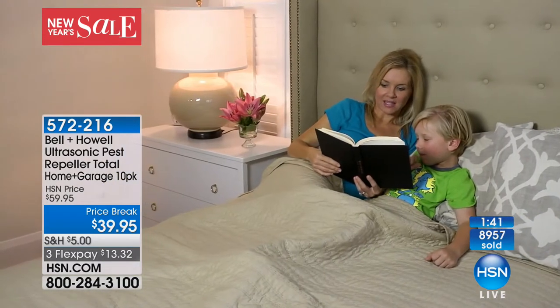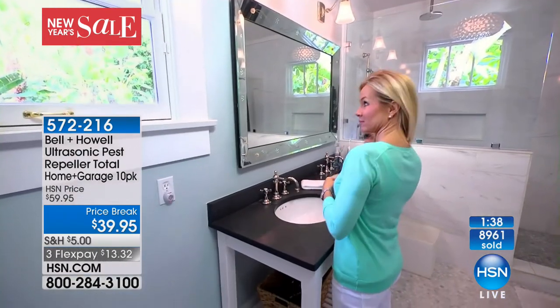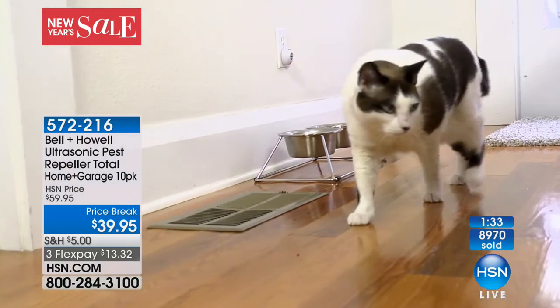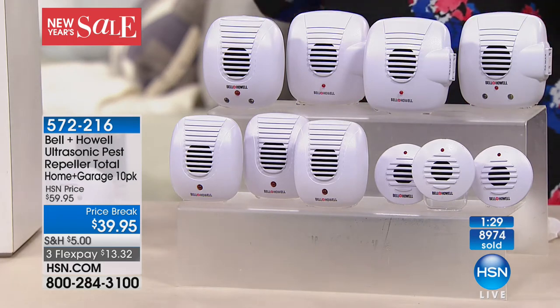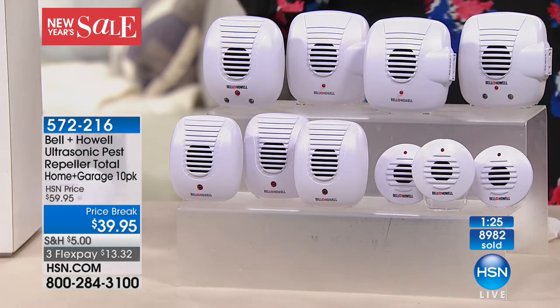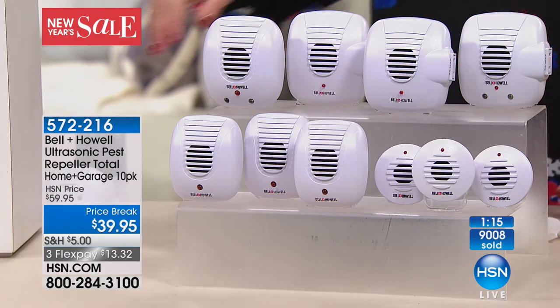Over 8,900 of you have just selected these, and more than 5 million have been spoken for here at HSN. This is one of the largest configurations ever — you're getting 10 of them, which could cover your entire whole home. $13.32 on your charge card gets them home. It's $20 off the normal HSN price. Say goodbye to that monthly pesticide bill — plug these in and you're absolutely good to go.